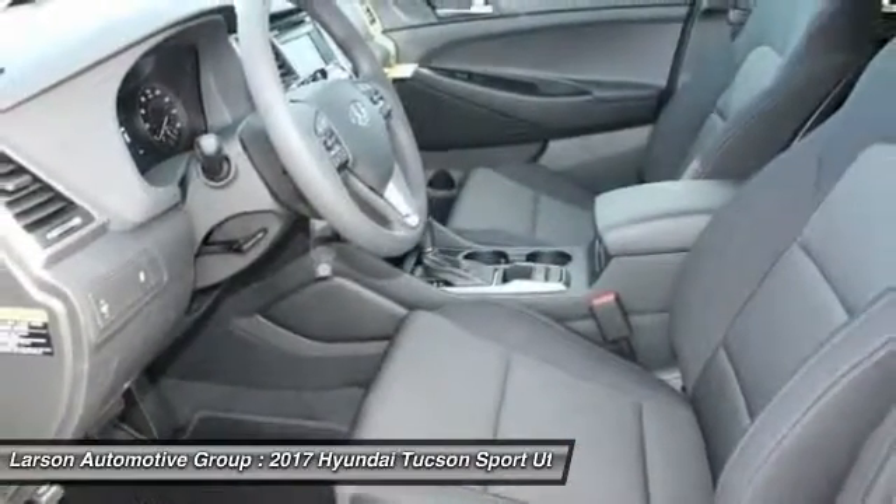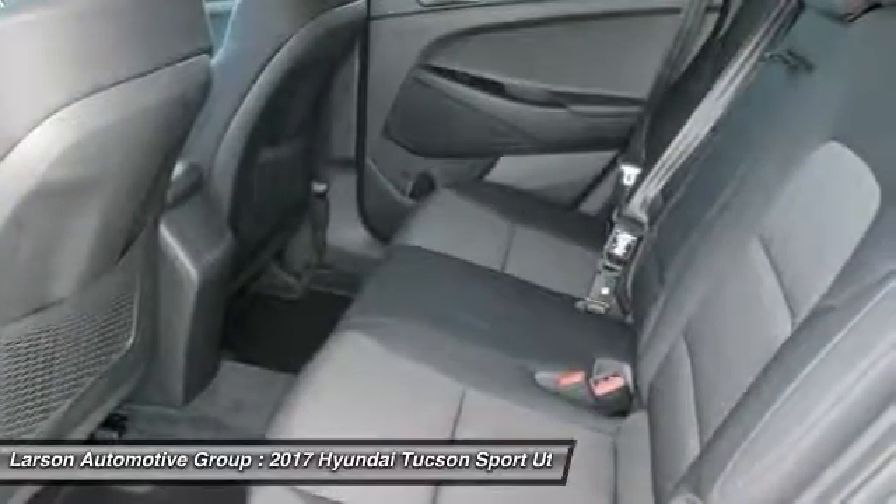Backup camera. Bluetooth. Power steering. Adjustable steering wheel. Driver airbag.